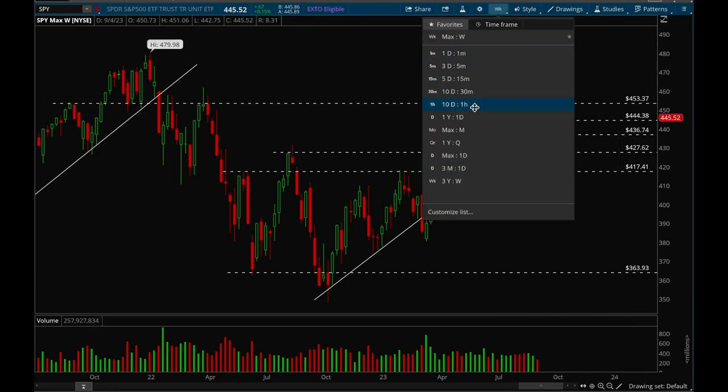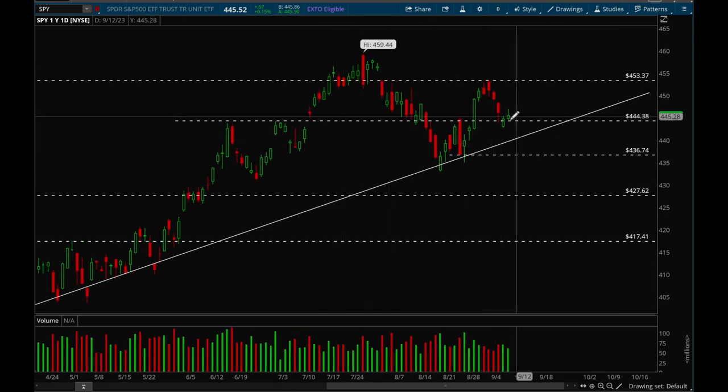Looking at the daily chart: on Thursday we did gap down but were able to close the day strong, which was good action. On Friday we tried to get a little bounce but it wasn't very successful — we mostly rejected. Monday, Tuesday, and Wednesday were pretty bearish as well. Overall, that 444 support level is still holding, so that's a good thing. Key support right now is 444, key resistance is 453 — those are the key levels for SPY.